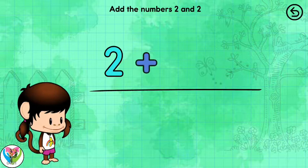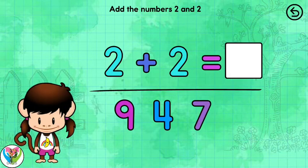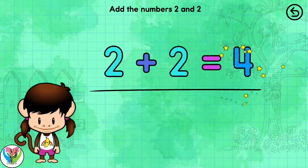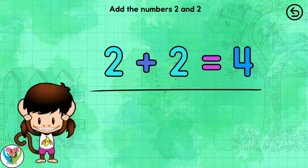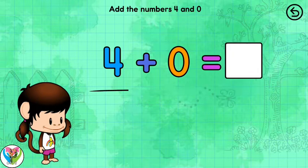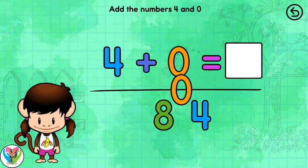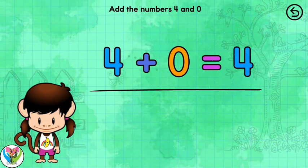Solve the equation. 2 plus 2 equals 4. That adds up. Solve the equation. 4 plus 0 equals 4. Awesome.